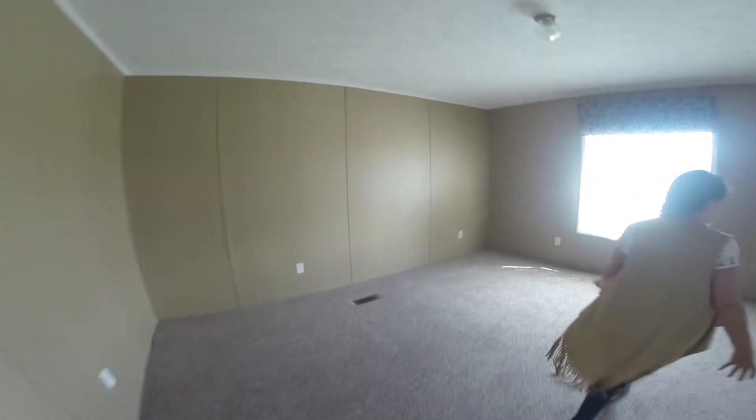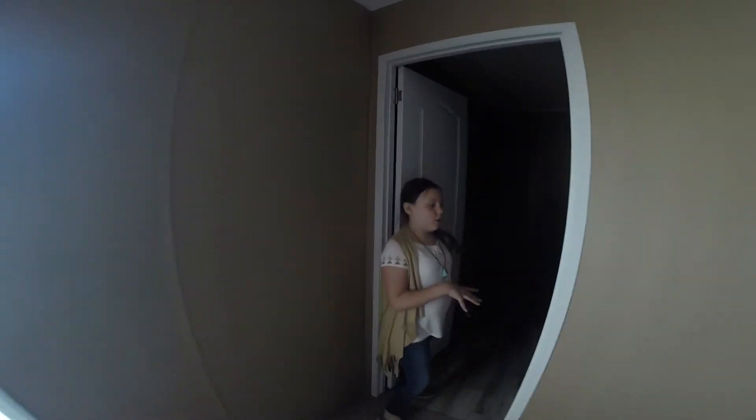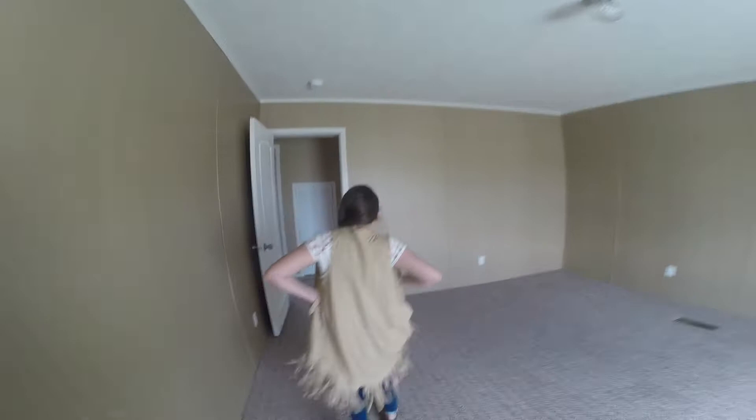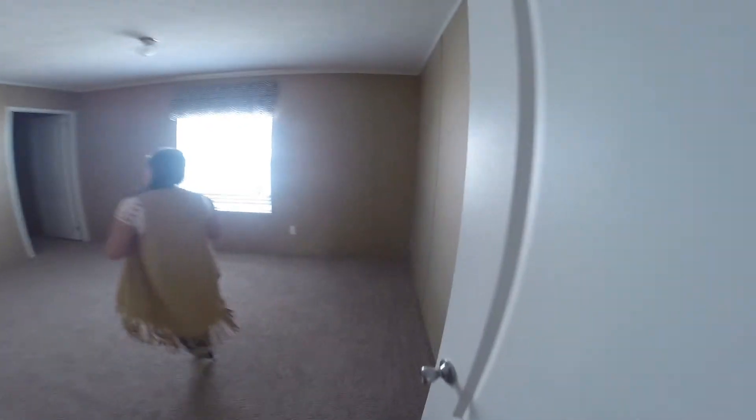Here is another bedroom — it's not as big as the other one. And here is a big closet too where you can put every single one of your clothes, and toys. And another bedroom here — this one is a little bit bigger. And then here is a big closet again.